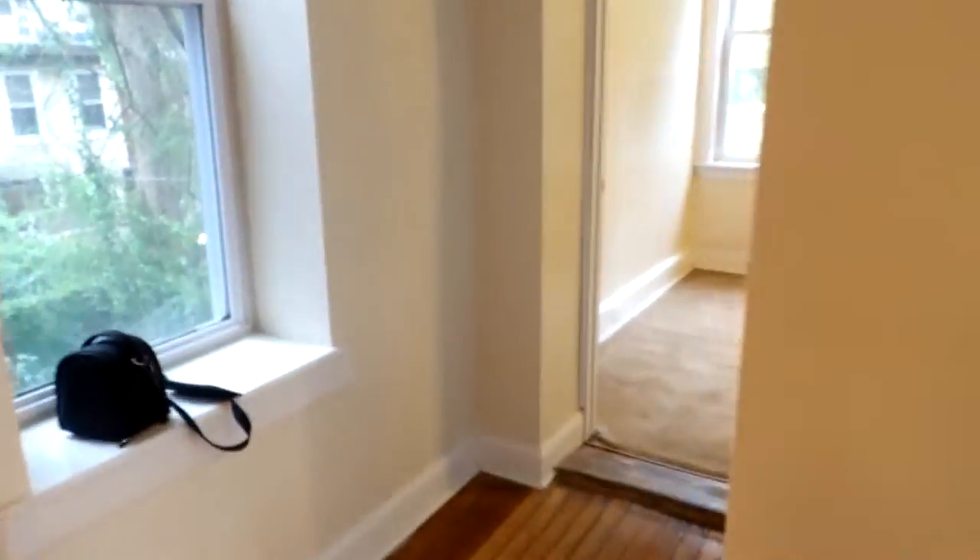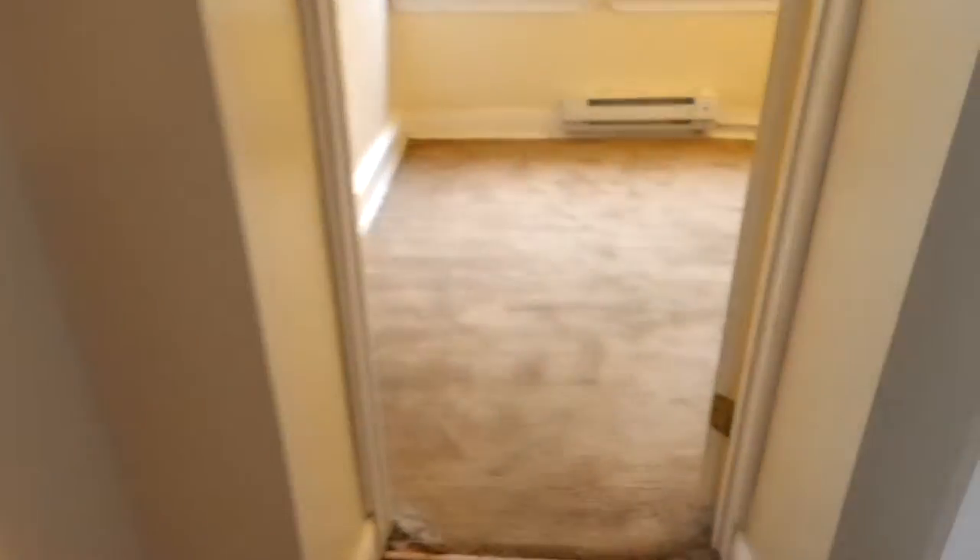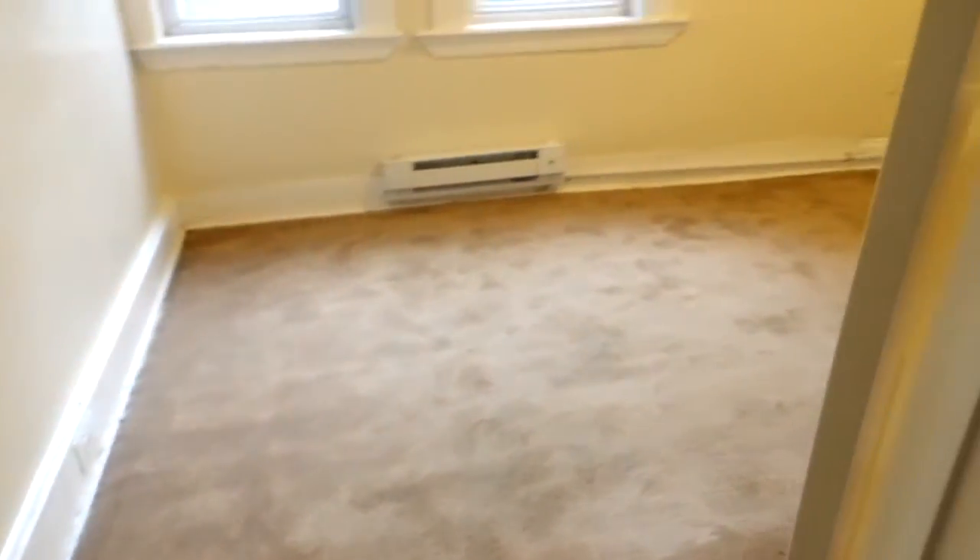We'll walk back out into the living space and go to the second bedroom. This one is carpeted, and next to it there's another closet.